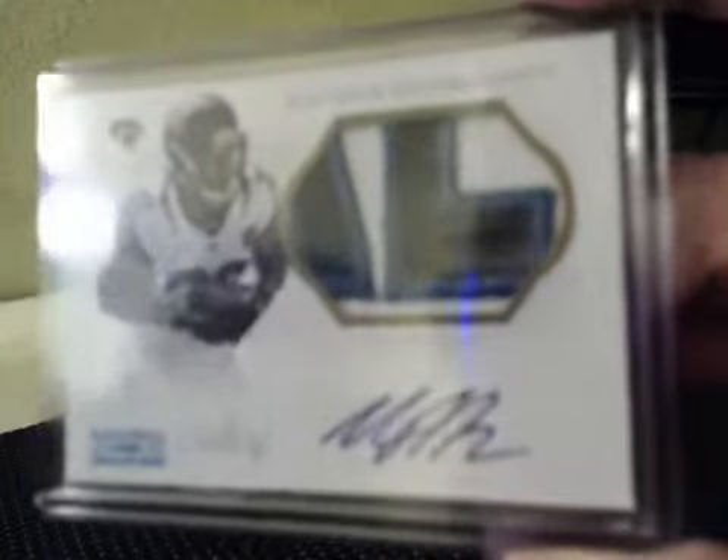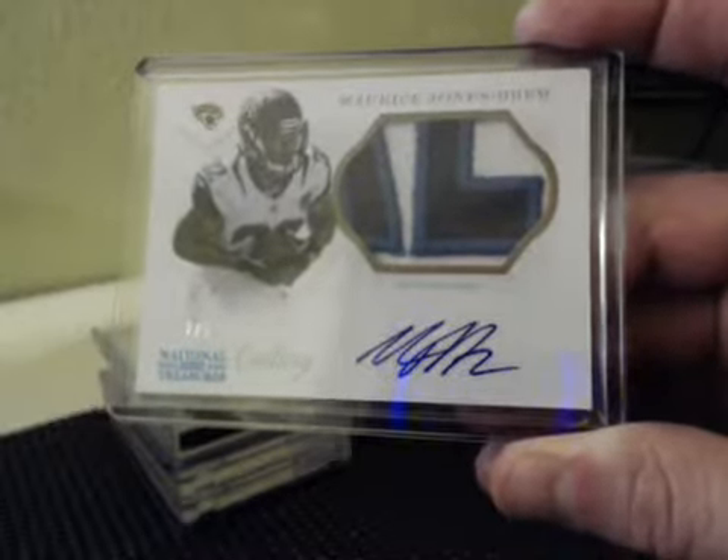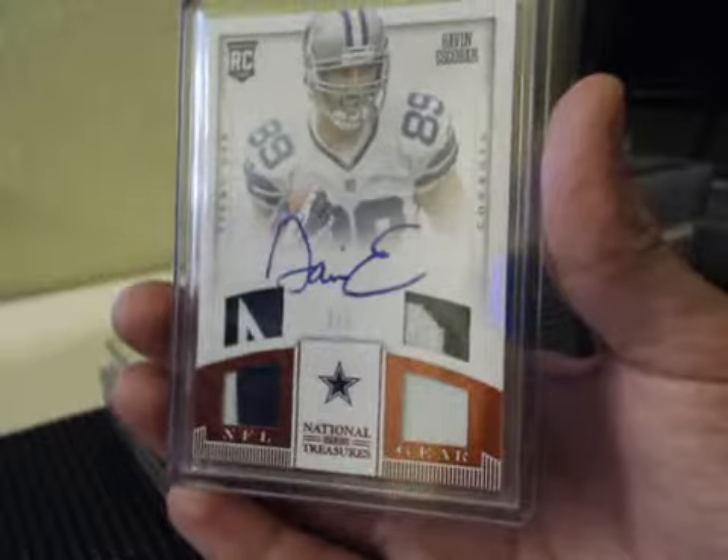Sick — Maurice Jones-Drew, numbered to 5 from the nameplate. Sick patch on MJD, 205 Blue Foil. Numbered 105, NFL Gear Quad Super Prime, 105 — Gavin Escobar, on-card. Pulling a lot of these lately.